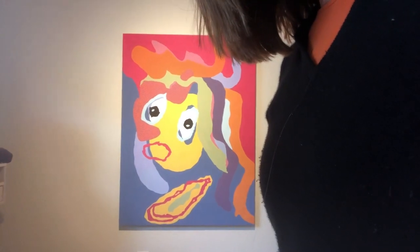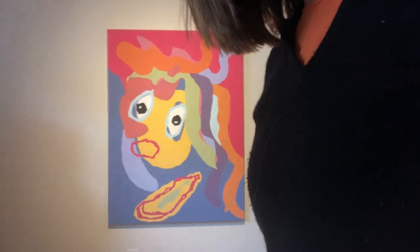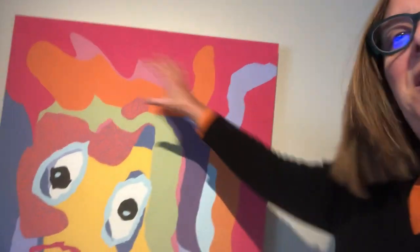It's one of my favorite paintings. Are we allowed to have favorites? It's so playful and fun and sort of Medusa-like, with this crazy hair going all over the place.